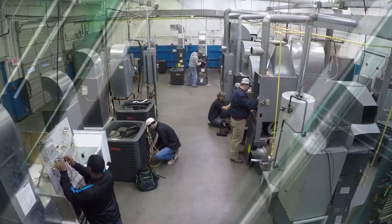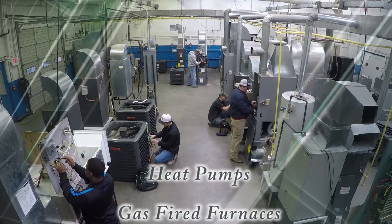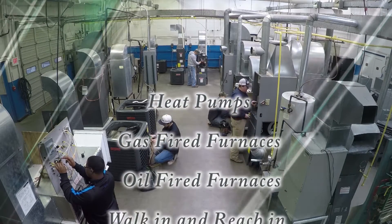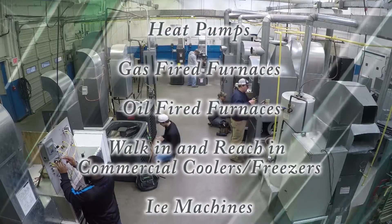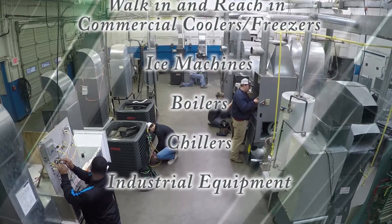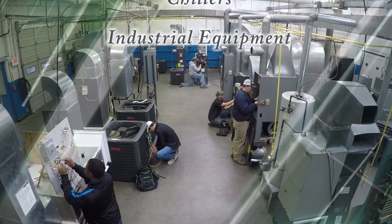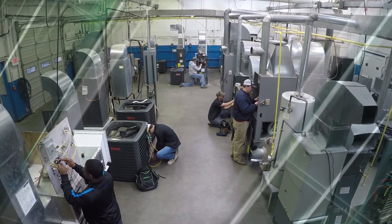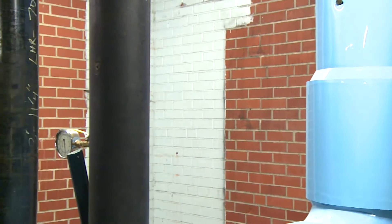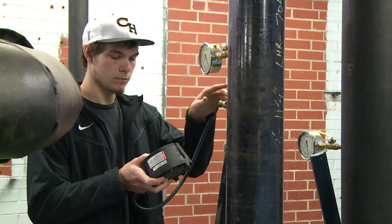With over 6,500 square feet of lab space consisting of heat pumps, gas-fired furnaces, oil-fired furnaces, walk-in and reach-in commercial coolers, freezers, ice machines, boilers, chillers, and industrial equipment throughout the FTCC campus, our students have the opportunity to receive hands-on training on a wide range of live equipment.